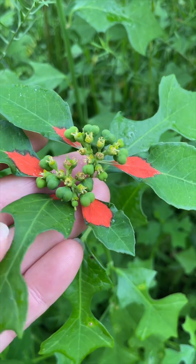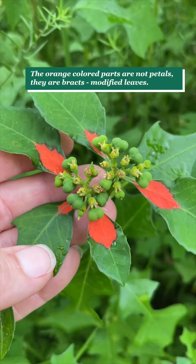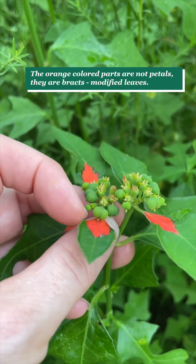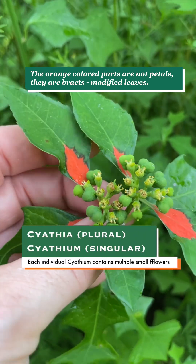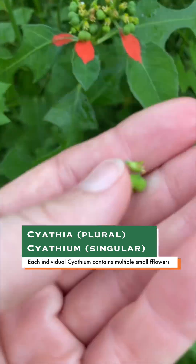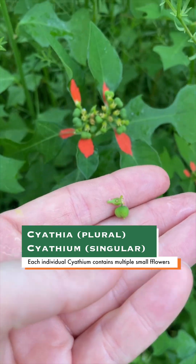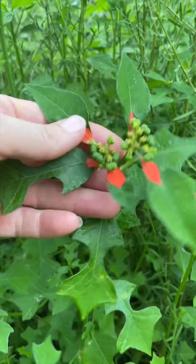The rain has started, but I wanted to mention that the flowers of euphorbias are included in structures called cyathia — an individual one is called a cyatheum. Here is one cyatheum. The sky is opening up and it's starting to rain, so I won't go into details about this — maybe I'll talk about it more next week.